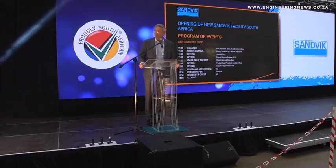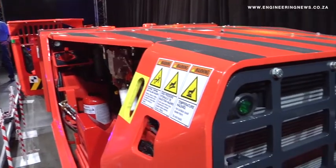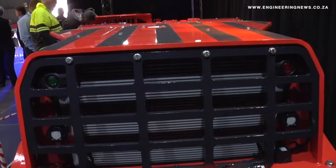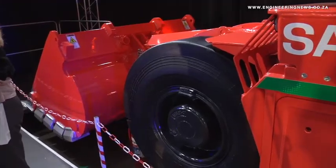Sandvik Group CEO Bjorn Rosenren says the new facility and the launch of the new range of LHDs highlights the importance of the Southern African market to Sandvik and of the company's continued commitment to provide cost-effective, high-quality technologies and services to the region and South Africa in particular.